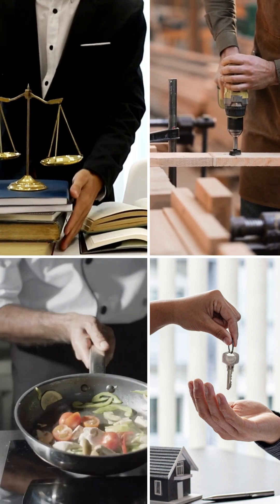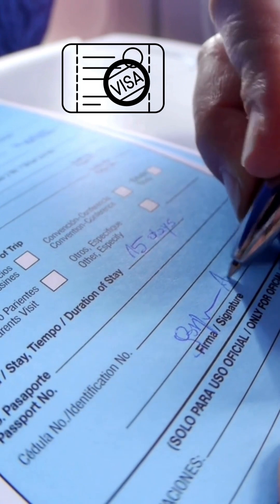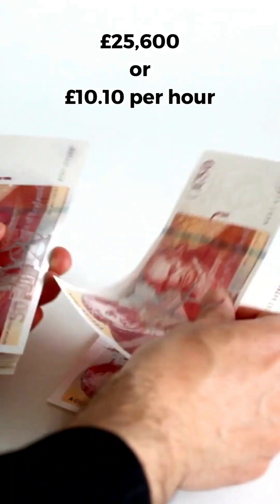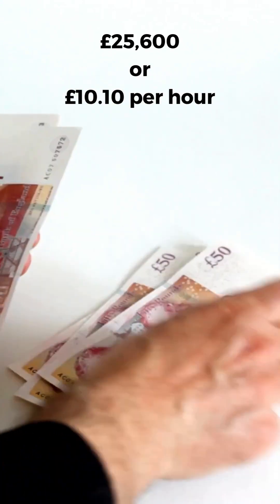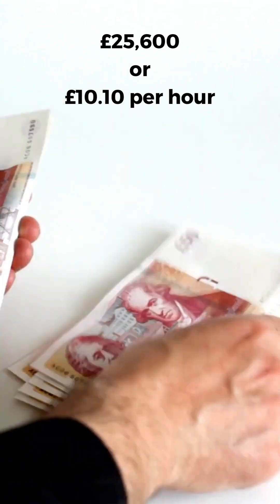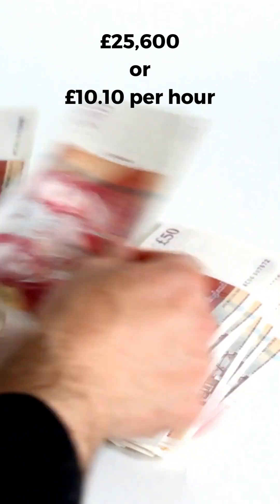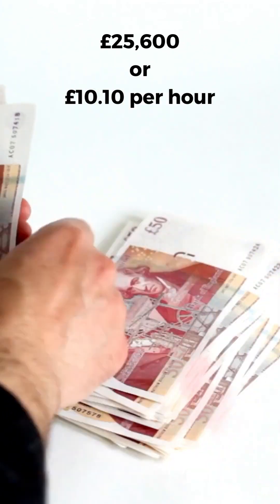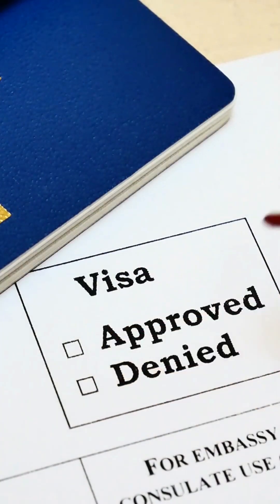If Anna is unsure about whether her job is eligible for a skilled workers visa, she can ask her employer, Working Grad Limited. To qualify for the skilled workers visa, Anna must also be paid at least the minimum salary for the type of work she will be doing. The minimum salary for a skilled workers visa applicant must be £25,600 or £10.10 an hour, or the going rate for the minimum salary. This however varies depending on the type of job.